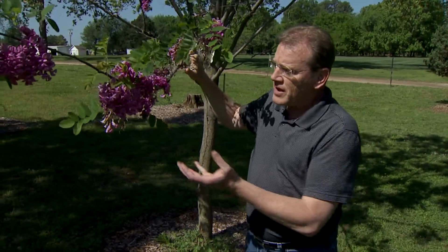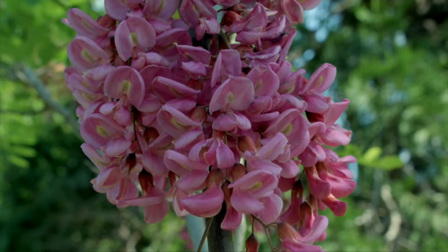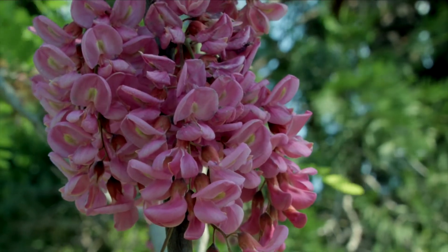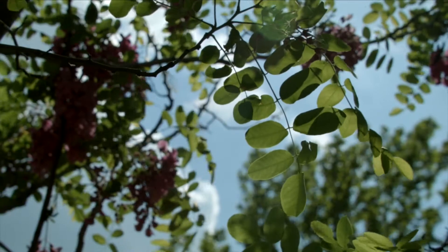But in the springtime, they have these beautiful violet-purple flowers — panicles of flowers that remind you of a wisteria. If you're just looking for something to provide a little bit of pizzazz during the springtime, this might be a choice. But again, remember that it's somewhat of a short-lived tree.